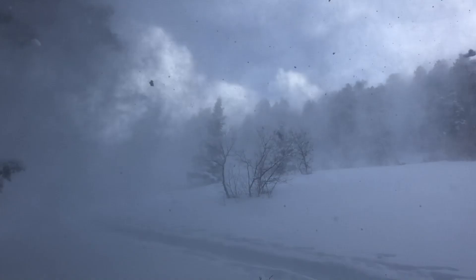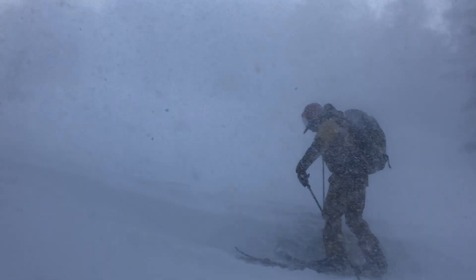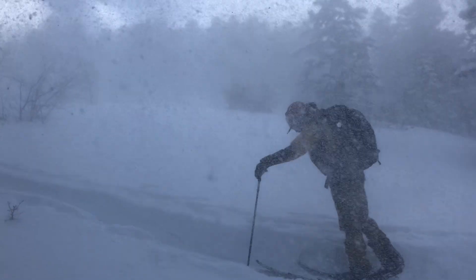Third is strong winds. Wind can move snow about 10 times faster than snow falling straight out of the sky.